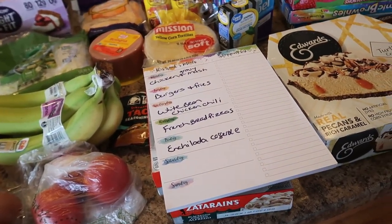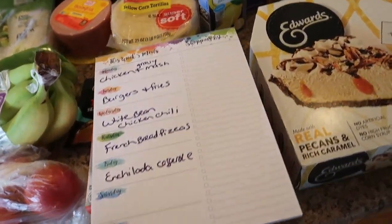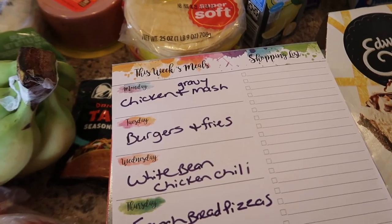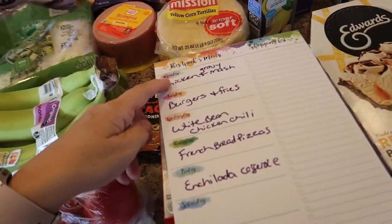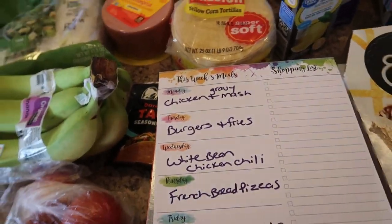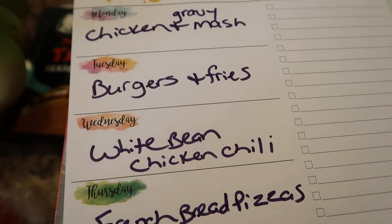I literally don't have a clue for those days — I'll have to go back to the store when I decide. Today is Monday; I was going to make crock pot shredded chicken with gravy on top of mashed potatoes, but I totally forgot to put it on this morning. So we'll figure out Monday. Tuesday we're going to have burgers and fries.